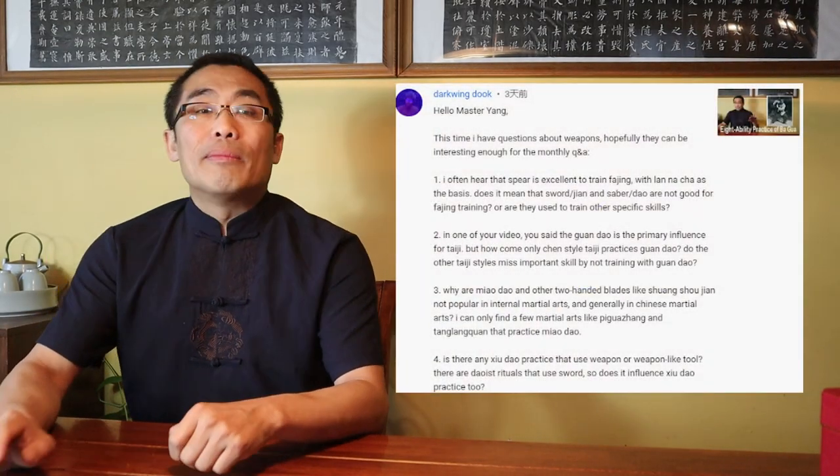Beifeng Dao Ren, I hope I have answered your question. This was only a brief answer. I will do a dedicated weapons series in the future.